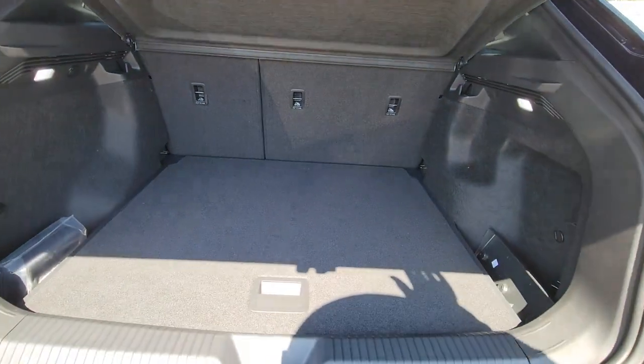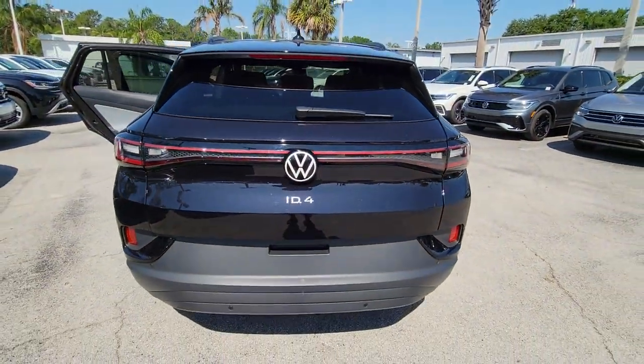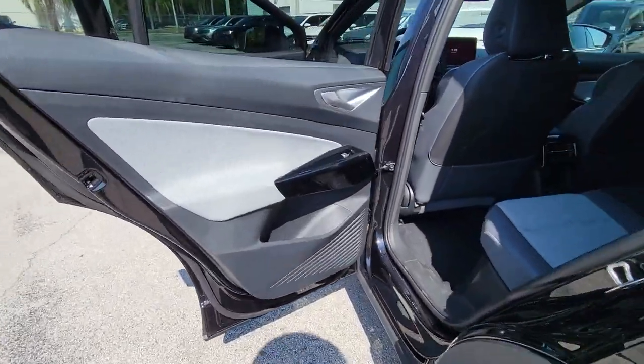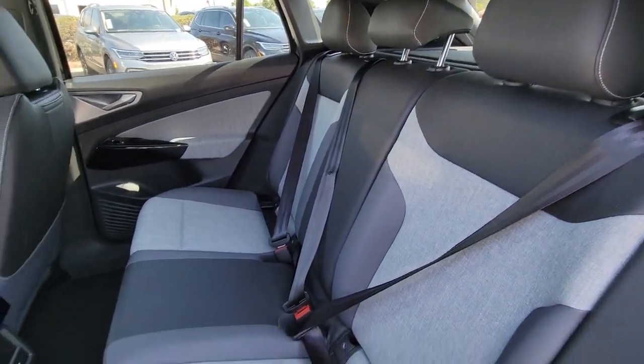These are just some of the great options this vehicle comes with: navigation system, keyless entry, satellite radio, heated mirrors, Bluetooth connection, electronic stability control, dual zone AC, steering wheel audio controls, aluminum wheels, and heated front seat.